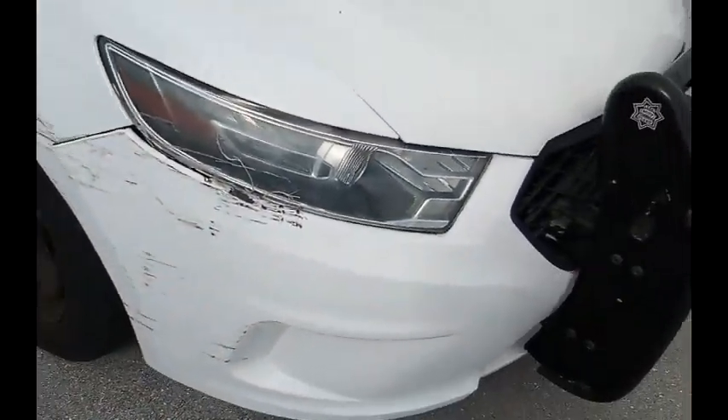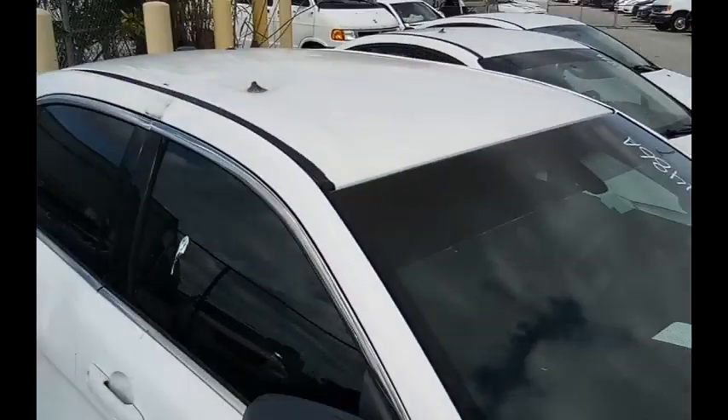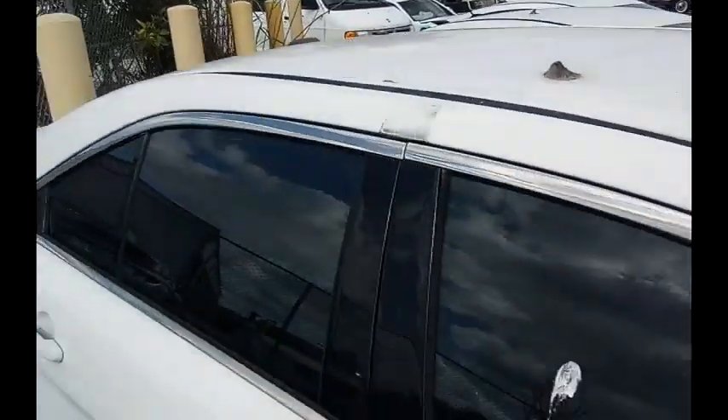Got some collision damage up here, guys. Got holes on the roof for the light bar and so and such. What you see here is from the old stickers.